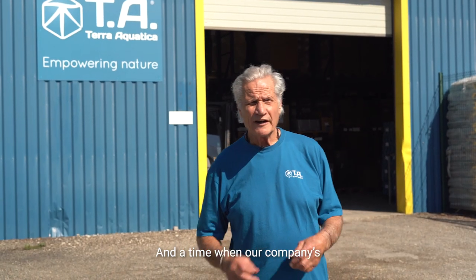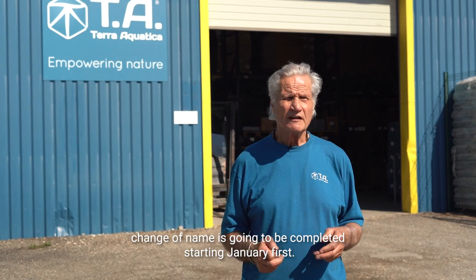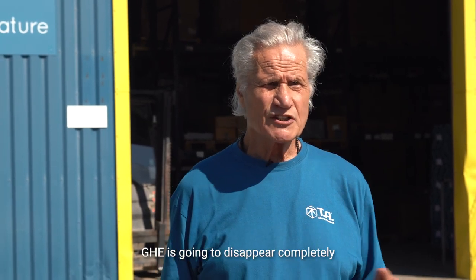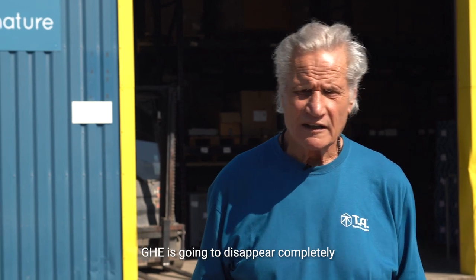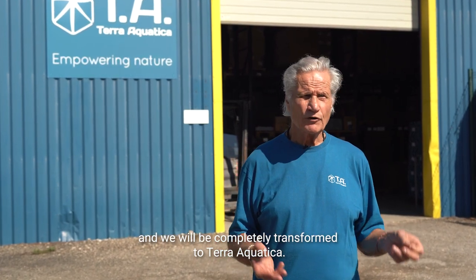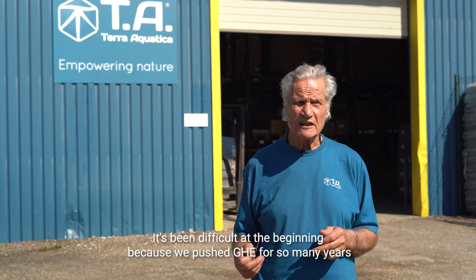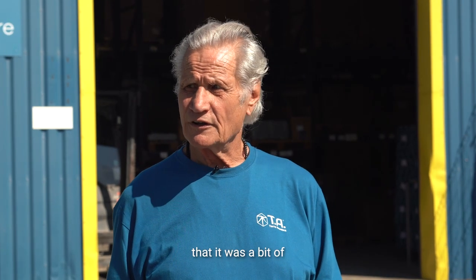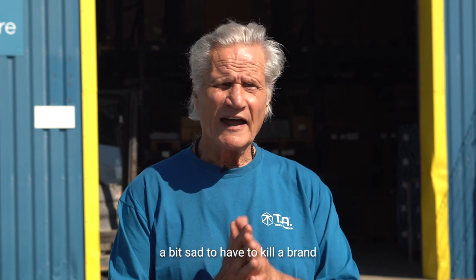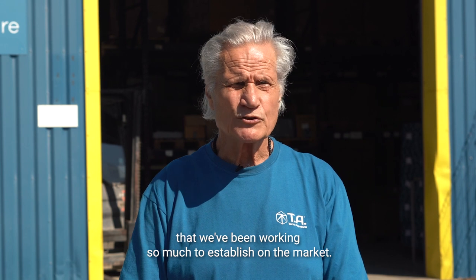Hello everybody. At the time when our company name change is going to be completed, starting January 1st, GHE is going to disappear completely from our logos and bottles and everywhere. We will be completely transformed to Terra Aquatica, which we love. It's been difficult at the beginning because we pushed GHE for so many years that it was a bit sad to have to kill a brand we've been working so hard to establish on the market.